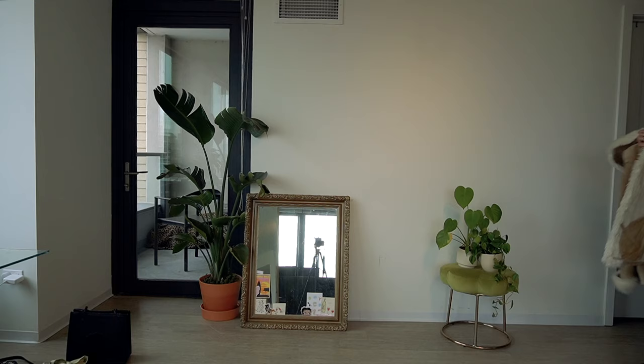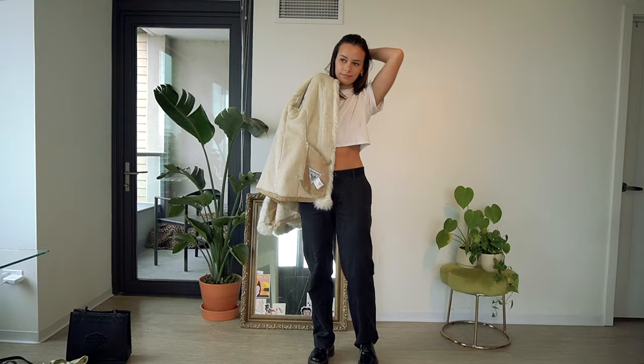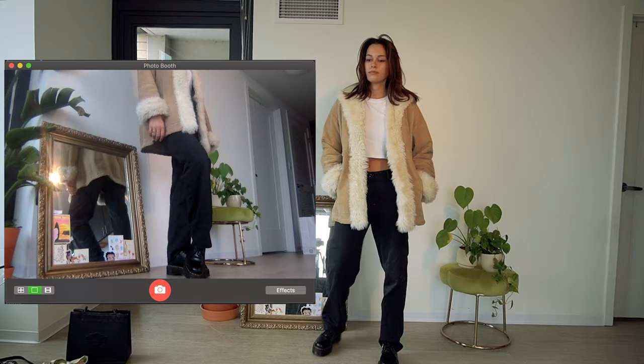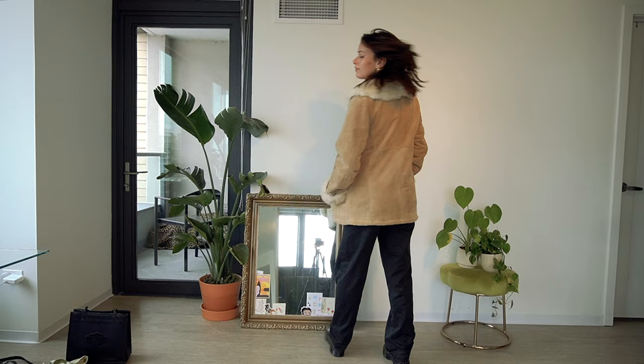This one screams TikTok to me. These pants are thrifted — they're just like little boys' Catholic uniform kind of pants, that's how I describe them. You can find them at almost any thrift store. I paired it with a basic white t-shirt and then my mom's vintage jacket. This jacket just makes anything amazing — try and look for it on eBay, I would search 'fur trim suede jacket.'